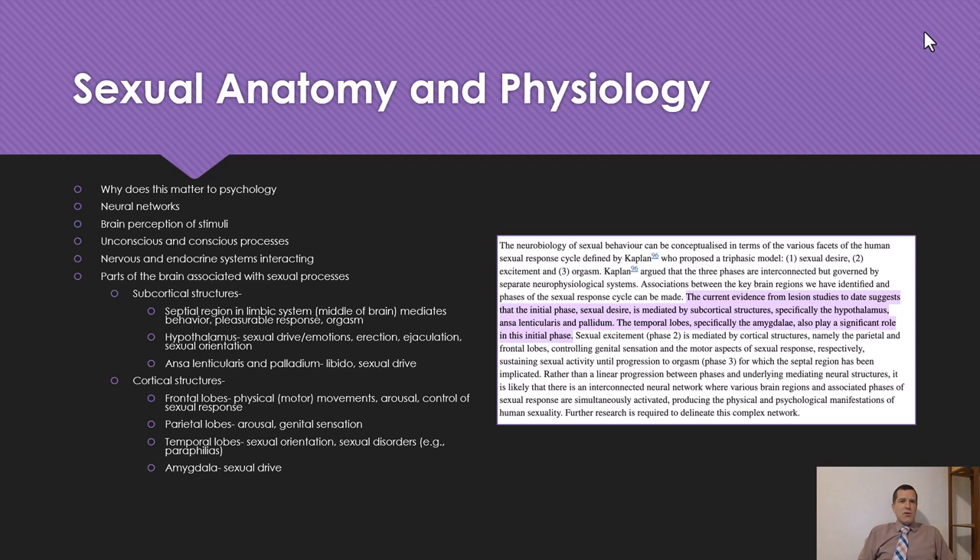Our brains developed in three phases. We have the hindbrain — breathing, heart rate — which is the oldest part in human evolution. Then we have the middle part, the limbic system, which contains the hypothalamus and amygdala, where a lot of emotion regulation occurs. Then you have your outer cortex — the lobes of your brain: temporal, parietal, and all of that. The outer part evolved later, and that's where our conscious mind really exists — complex language, mathematics, art, communication, and abstract thinking.